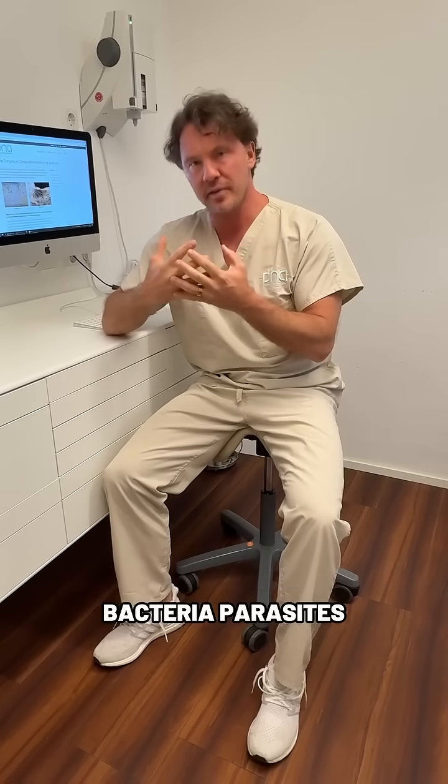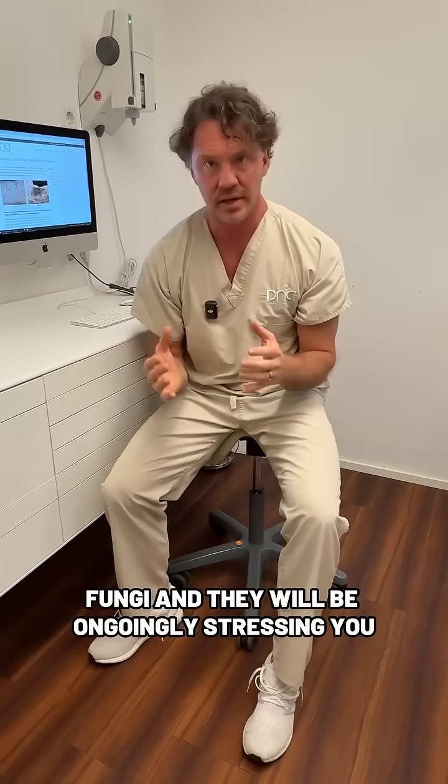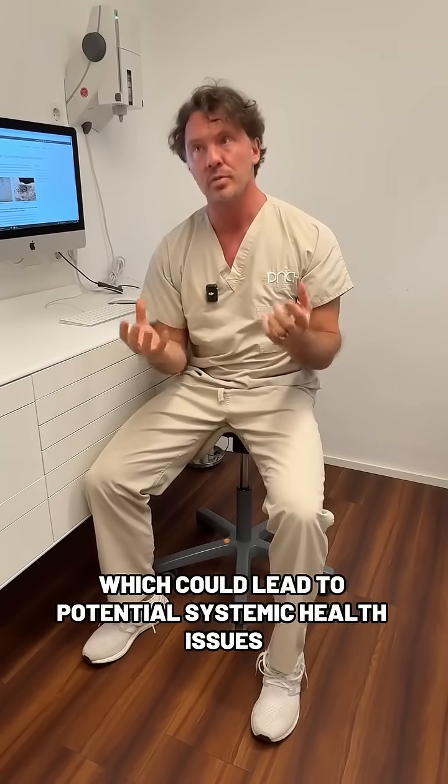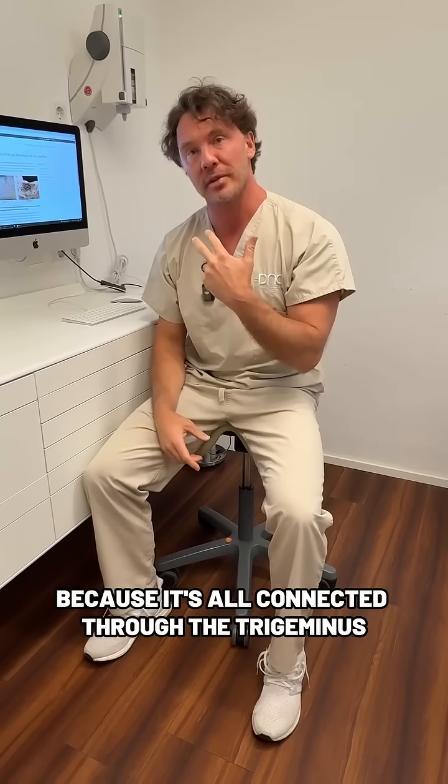This harbors toxins, viruses, bacteria, parasites, and fungi, and they will be ongoing stressors — a trigger for your immune and nervous system — which could lead to potential systemic health issues overall, because it's all connected through the trigeminal nerve.